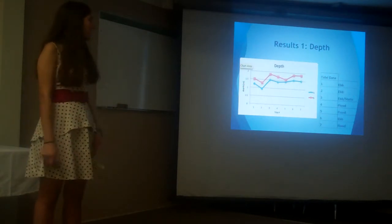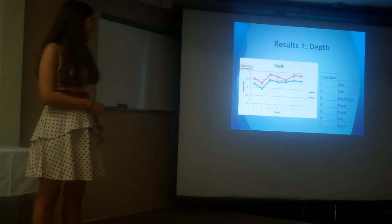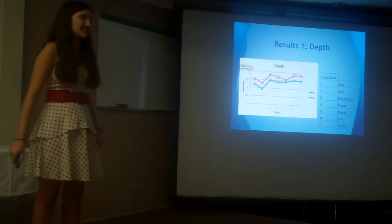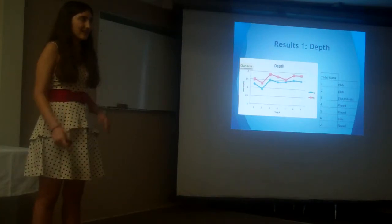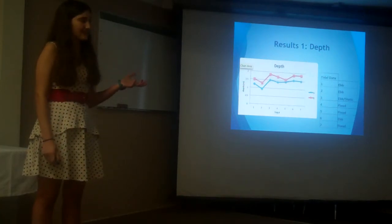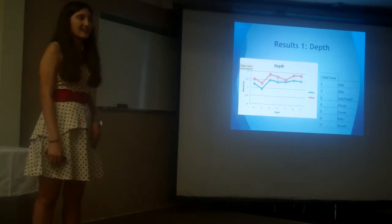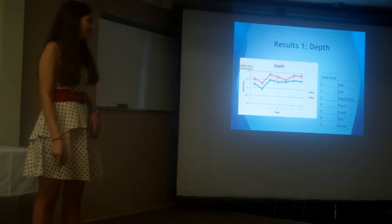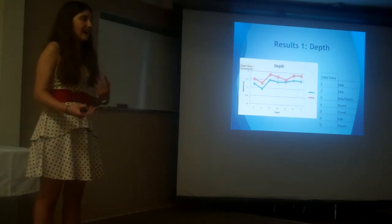First up, I have depth, which provides a general idea. As you can see, I have sites A and B. I decided to test two areas in case one would have slightly better water quality than the other, even though they are in general proximity. Site A was a shallower area with slightly less boat traffic, whereas site B was a little bit deeper but an area of high boat traffic.